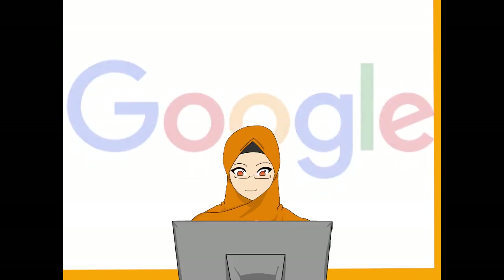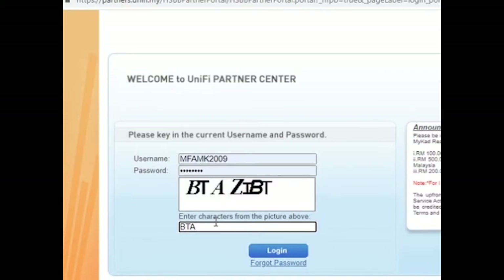First, search Unified Partner Portal in Google search. Secondly, login using the username and password given by Telekom Malaysia. Then enter the alphabets to prove you are not a spam bot. It will bring you to the next page.